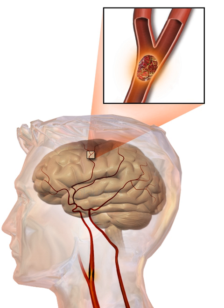They result in part of the brain not functioning properly. Signs and symptoms may include an inability to move or feel on one side of the body, problems understanding or speaking, dizziness, or loss of vision to one side. Signs and symptoms often appear soon after the stroke has occurred. If symptoms last less than one or two hours, it is known as a transient ischemic attack or mini-stroke.